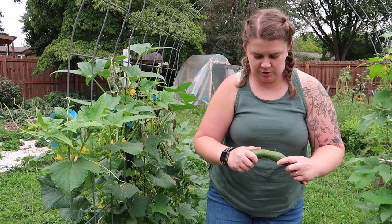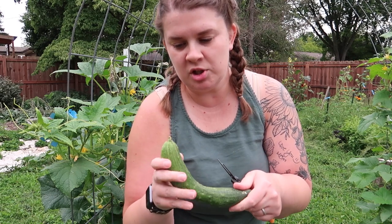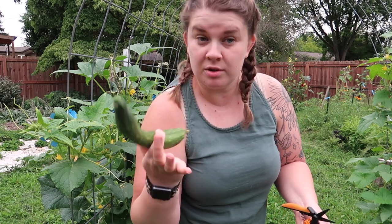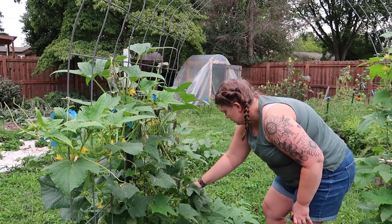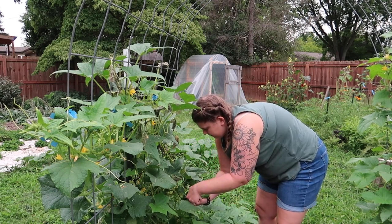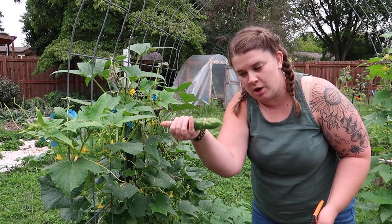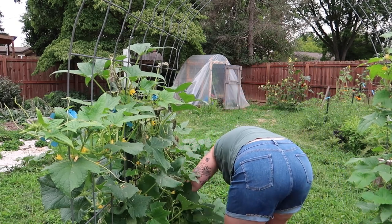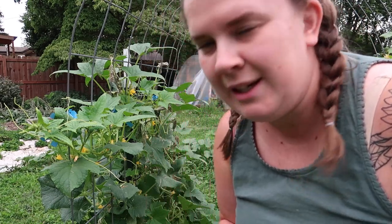When I pick my cucumbers, I do go ahead and try to rub off any spines from them, especially if I'm going to be picking more stuff, because I have had a cucumber pierce a tomato before. So just a little tip for you. I am using snips tonight to pick these. Usually I just kind of push the stem off with my hand, but tonight I'm using snips.